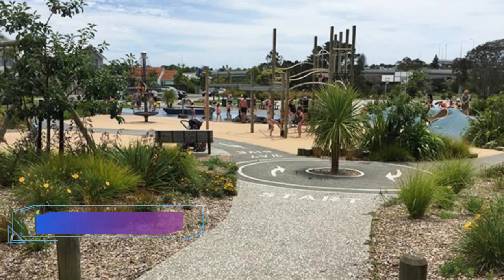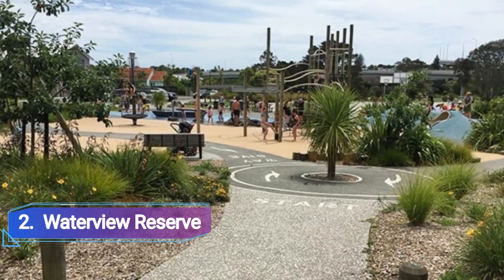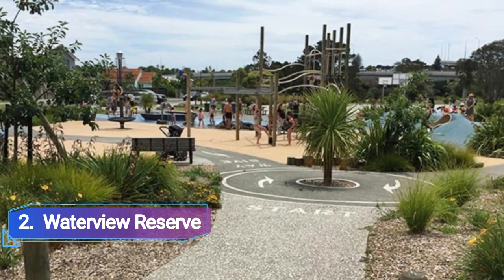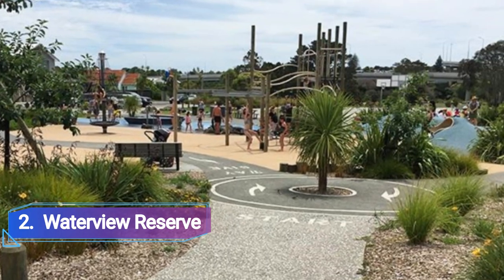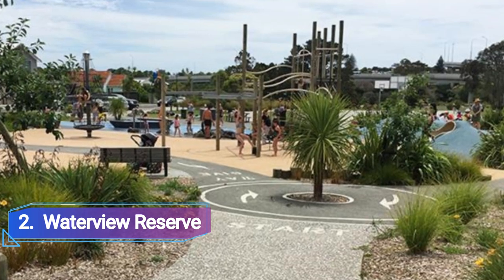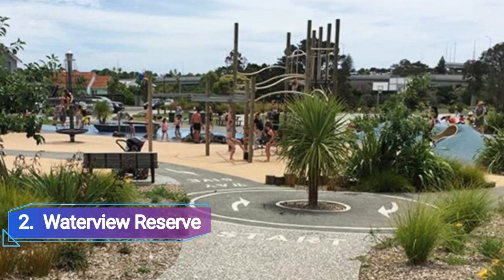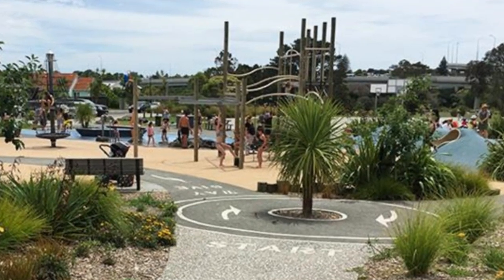Number 2: Waterview Reserve. Folks with free time should come here. Their reserve offers a variety of activities for people of all ages, including those that involve danger. A superslide, swings, roundabouts, and a variety of rides are also available at the park, and your sense of adventure will increase as a result. The park is accessible all the time.